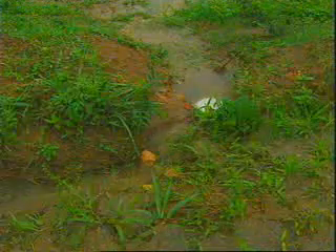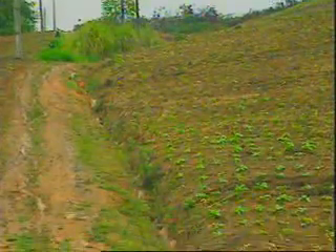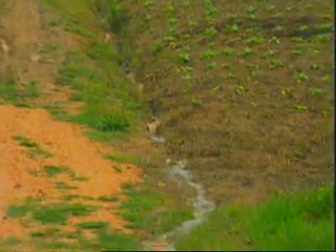In Santa Caterina and Paraná, southern Brazil, severe soil degradation over the past two decades left many farmers with no choice: find a solution or abandon the land.